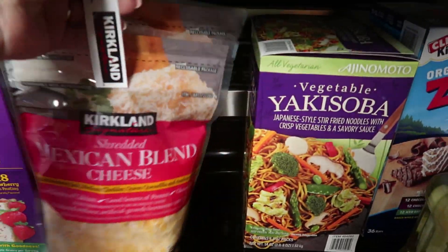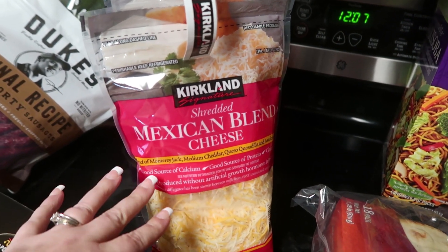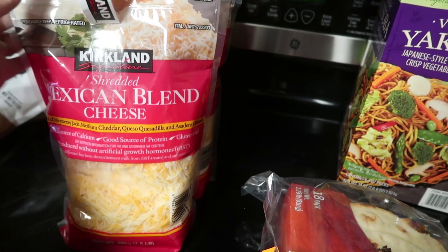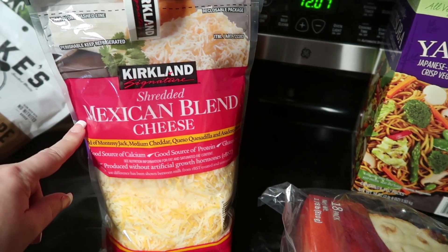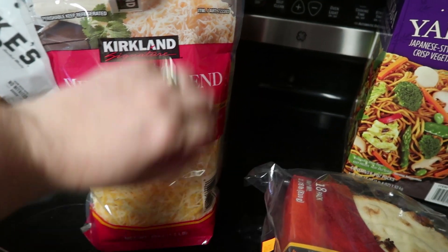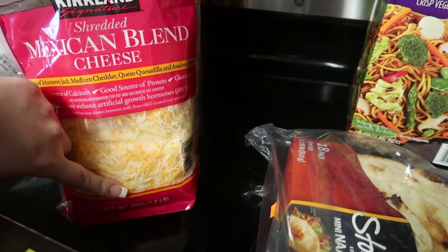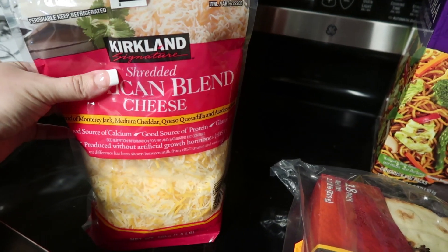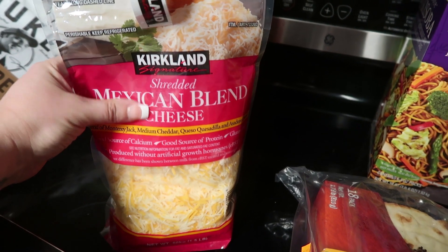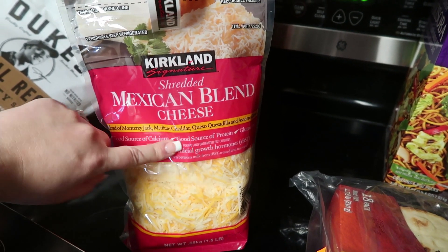I'm definitely going to miss getting my shredded cheese at Costco because it's definitely cheaper there versus even the big bags at your local grocery store. I went ahead and picked up the Kirkland Signatures Shredded Mexican Blend Cheese — this is a one-and-a-half-pound bag, and then there's another one-and-a-half-pound bag. So two bags, and the whole thing costs around $8. Whereas at the store you can get one bag like this for $7 to $8 — definitely a bigger bang for your buck.